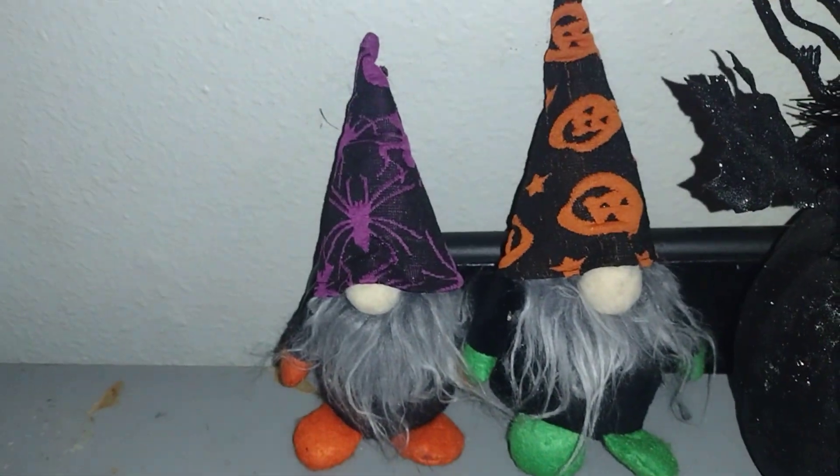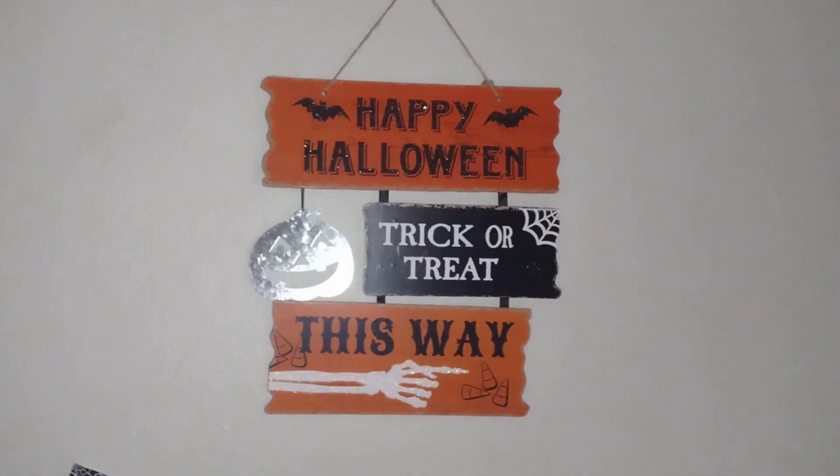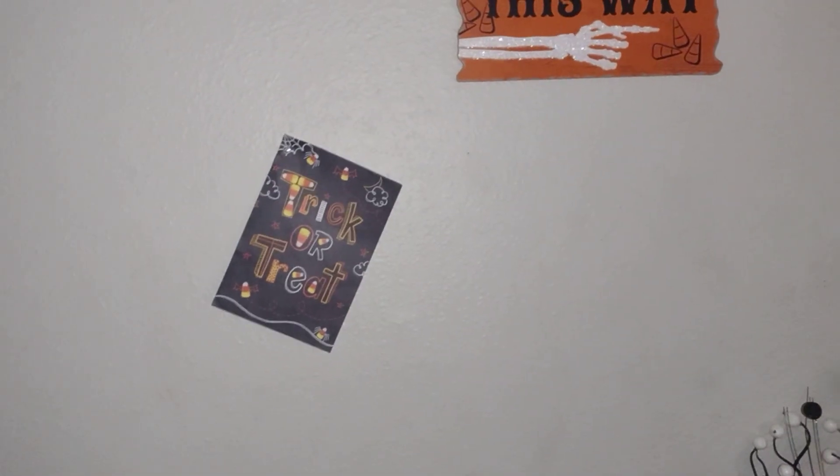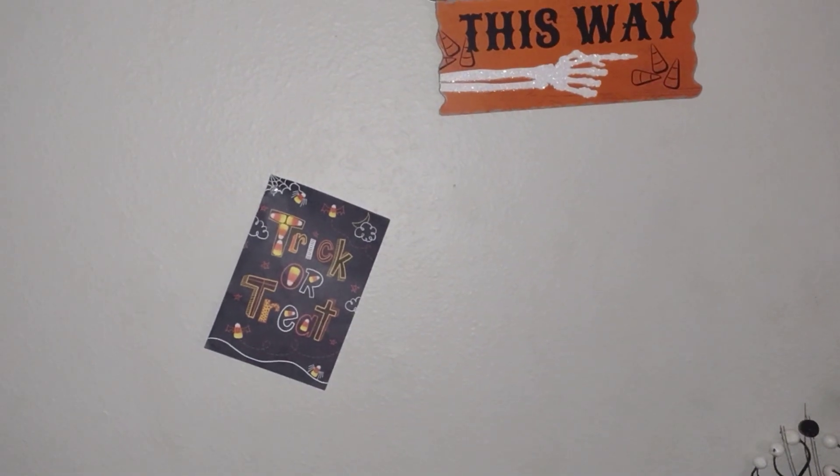I want to say I got these from Dollar Tree. Then I got the Halloween sign that I thought was cute, so I had to pick it up — I got another one I'll be showing you shortly. And then a trick-or-treat from my girl BonBon's Hauls and Crafts, and a Halloween card.